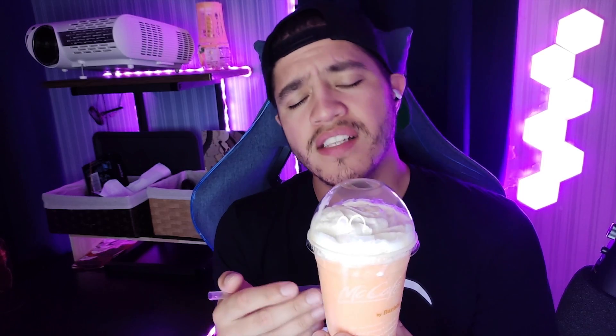This is the Hokkaido Melon Condensed Milk Frappé. The melon is sourced from Hokkaido itself, and it uses condensed milk instead of just your regular milk. Personally, I've only had condensed milk here in Japan — I don't think I've had it back in Canada.